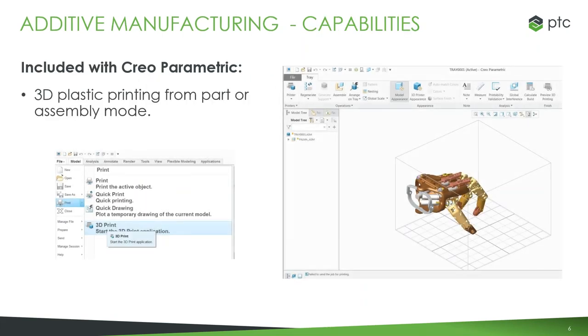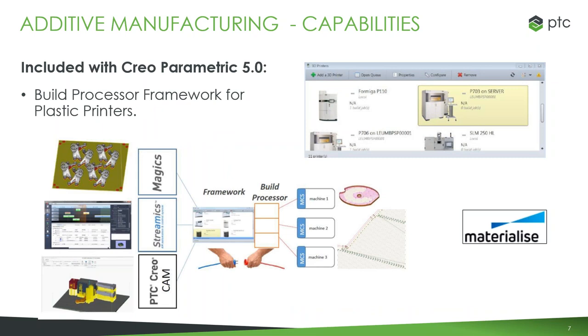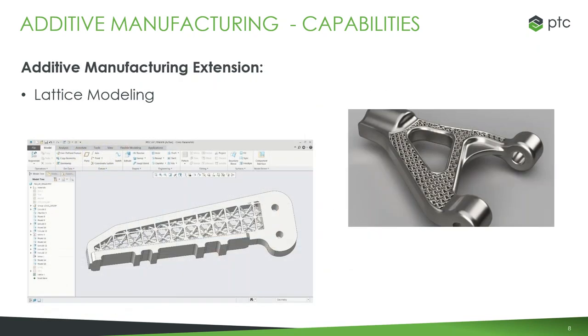Starting with some of the capabilities: first, you have the ability to do 3D plastic printing from part or assembly mode. You can choose to go to print, then choose 3D print, and choose to print to different printers. You can do this a few different ways — using something like GrabCAD or 3DS print as third-party tools, or you can connect directly to printers starting in Creo 5 using a build process framework for plastic printers that PTC partnered with several companies to create.